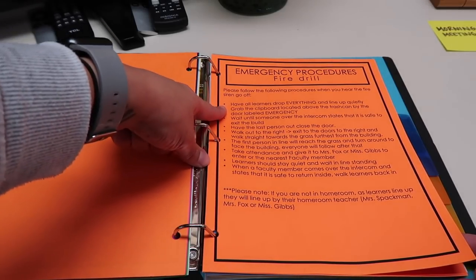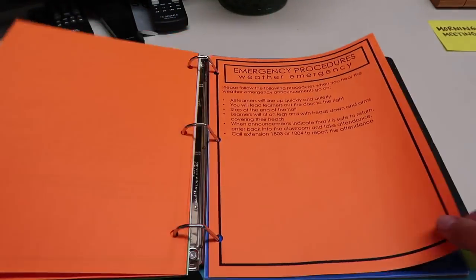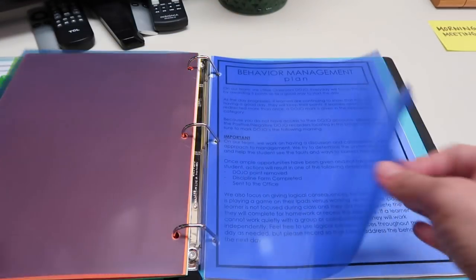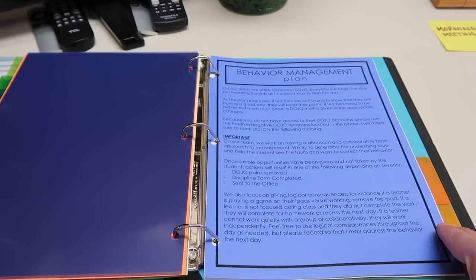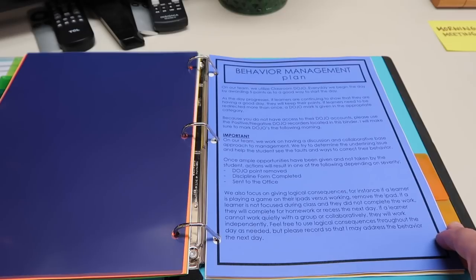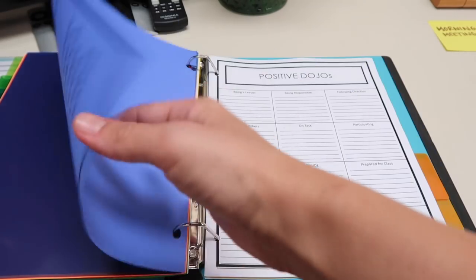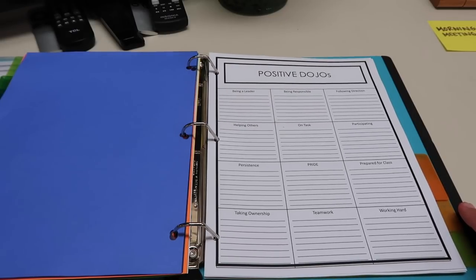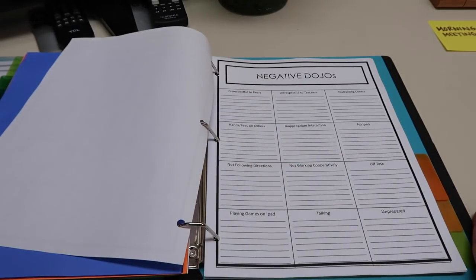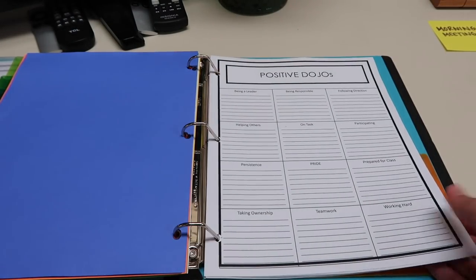End-of-day procedures cover things like classroom jobs, making sure lights are turned off, and behavior cards. Then I go into emergency contacts — the secretary, the nurse, the principal — anyone they'd need to contact during the day. We have fire drill procedures in bullet format: line up, grab this, wait, go. Then a section for 504s and IEPs, followed by behavior management — how we handle consequences, logical consequences, and how we use Dojo. I provide positive and negative Dojo sheets for the teacher to fill out during the day.